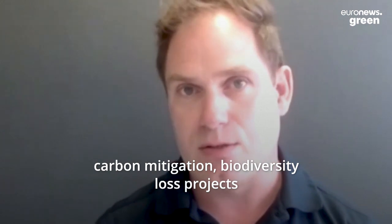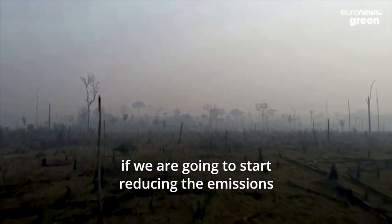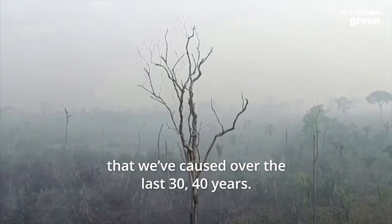This allows more biodiversity loss projects to be undertaken, which is what we really need to do if we are going to start reducing the emissions that we've lost over the last 34 years.